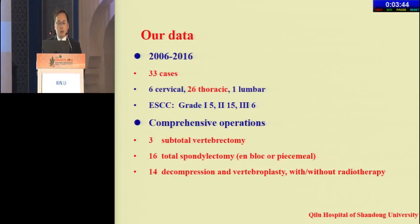Our data includes 33 cases. The location is mainly thoracic. EICC grade distribution: grade 1 — 5 cases, grade 2 — 15 cases, grade 3 — 6 cases. Operations include subtotal vertebrectomy in three cervical AVH, 16 total spondylectomies, and 14 decompressions with vertebrectomy with and without radiotherapy.